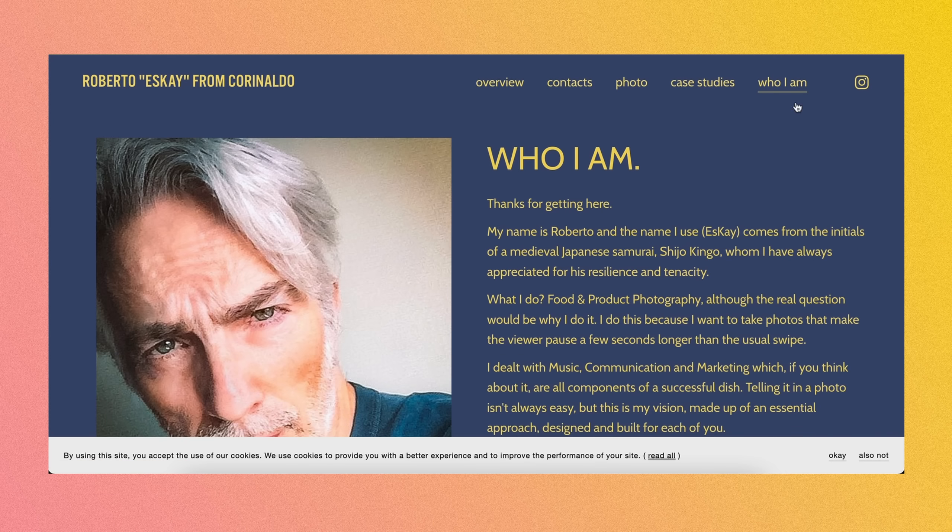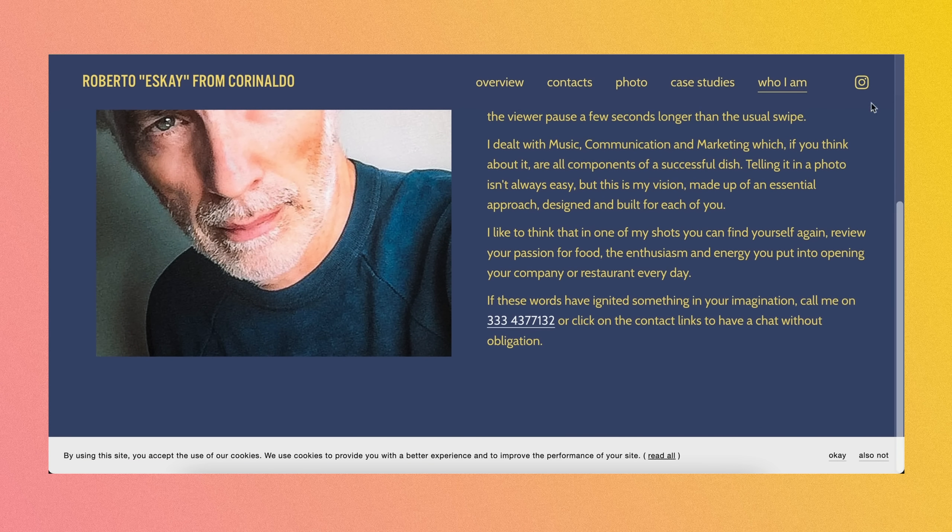We already saw the 'Who I Am.' There's the Instagrams. SK, this is a fantastic website — clearly demonstrates a lot of skill and ability. I'm sure your clients are thrilled to get to work with you, and the future clients you're going to work with are lucky to have you. Thank you so much for sharing your website, some really good stuff here. Moving into website number three.